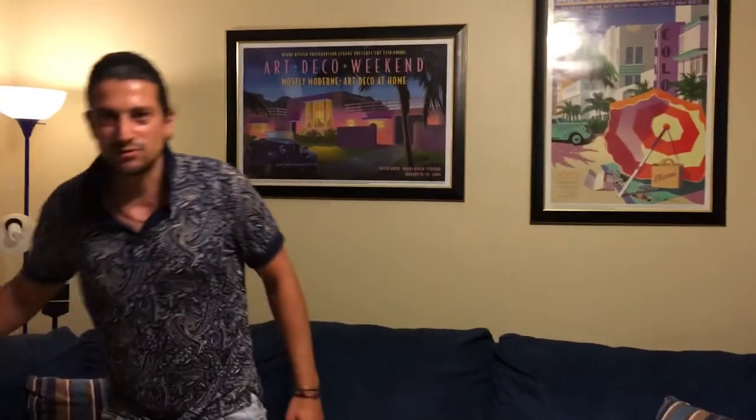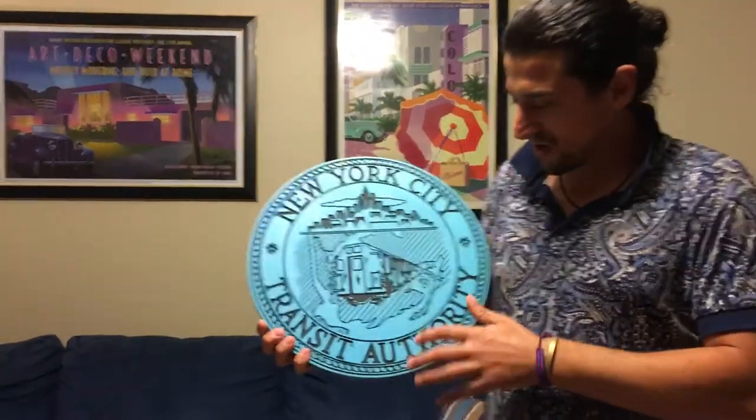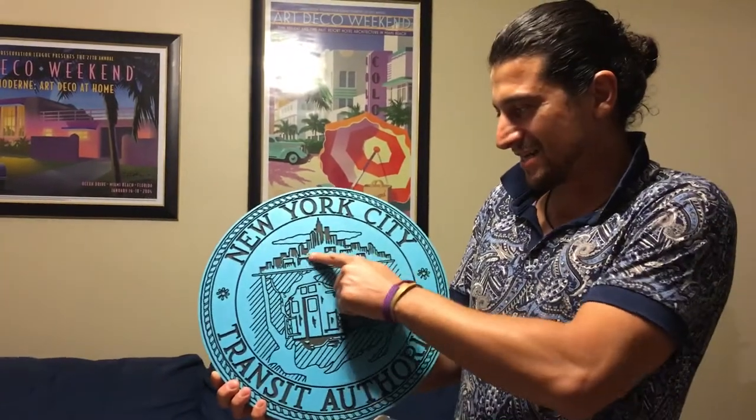We'll go in chronological order starting with this one. This logo was the first of the Transit Authority after they unified the IND, BMT, and IRT and it became a city agency. You can see they have the R12s over here and a nice city skyline.